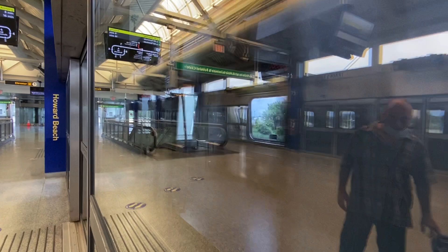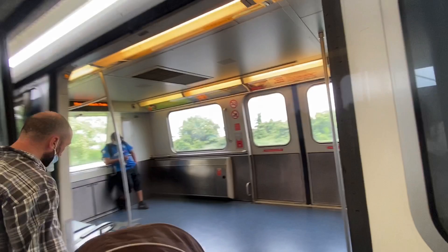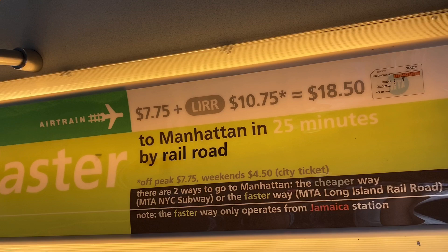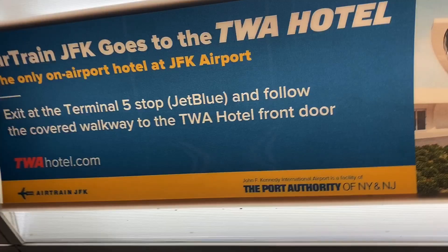I'm going to JFK AirTrain stopping at Lefferts Boulevard, long-term parking, Federal Circle for hotel shuttles and rental cars, and all airline terminals. Hold on tight. We are arriving at Terminal 4. Please take your belongings. Stopping at airline terminals 5, 7, and 8.